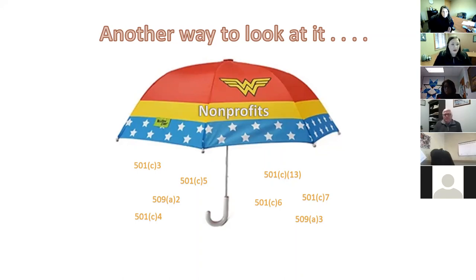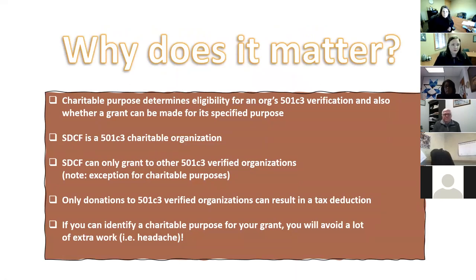Why does it matter? Charitable purpose is what the IRS uses to determine whether an organization qualifies for tax exemption, and the same guidelines determine whether a grant can be made. The South Dakota Community Foundation is a 501(c)(3) and can only make grants to other 501(c)(3) organizations — with some loopholes we'll discuss. Only donations to 501(c)(3)-verified organizations result in a tax deduction. For CSAs specifically, identifying a charitable purpose for your grant will help you avoid extra work down the road.